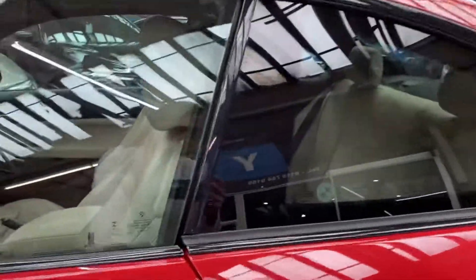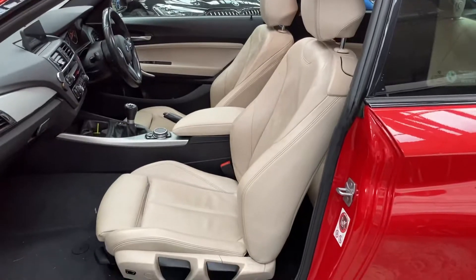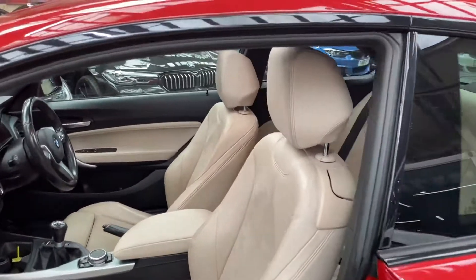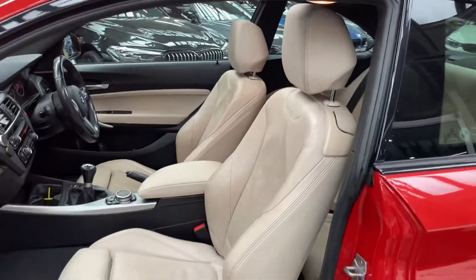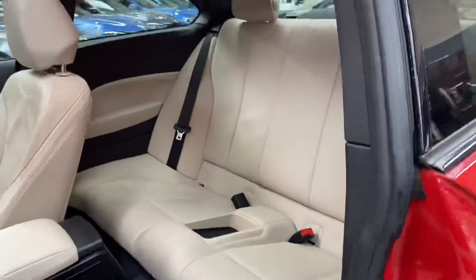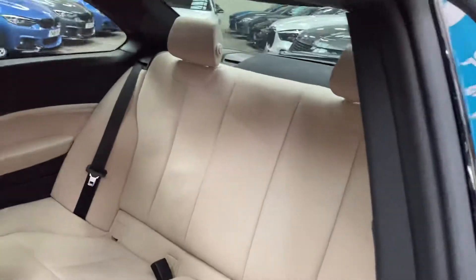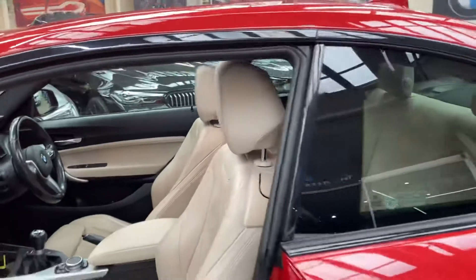Inside, this car comes with the full Oyster Dakota leather, which is a very sought-after feature and option on a two series or one series model. The front seats are both heated, and thanks to that glass sunroof letting in all the natural light, it really shows off the interior to its best. There's an isofix rear bench with a central storage tray.